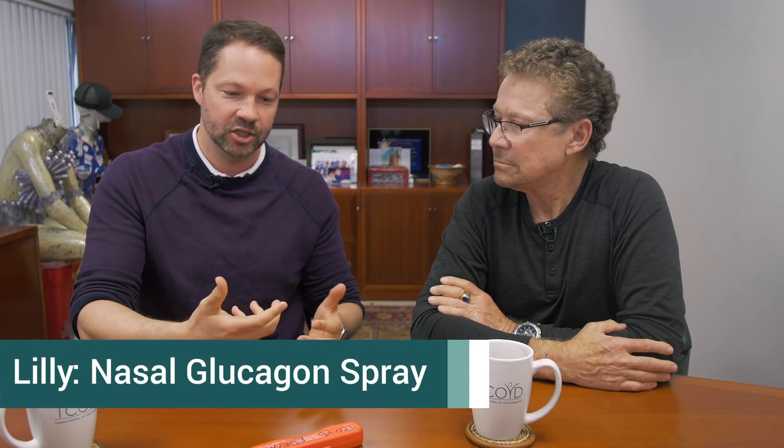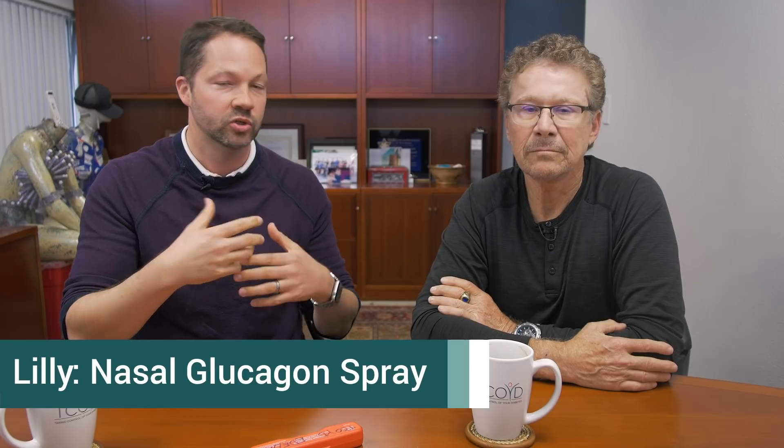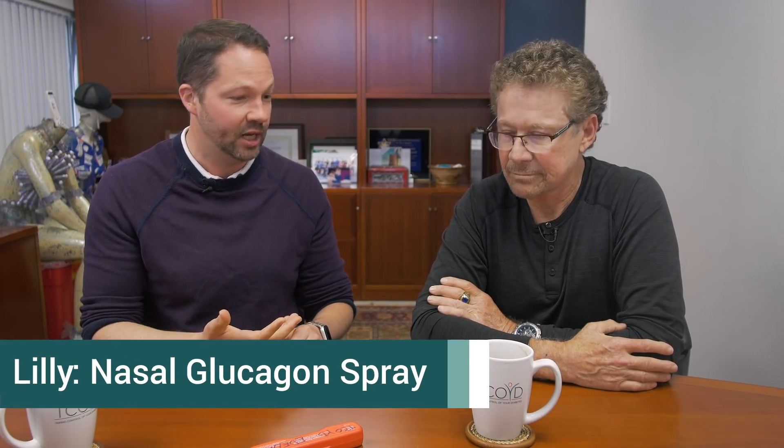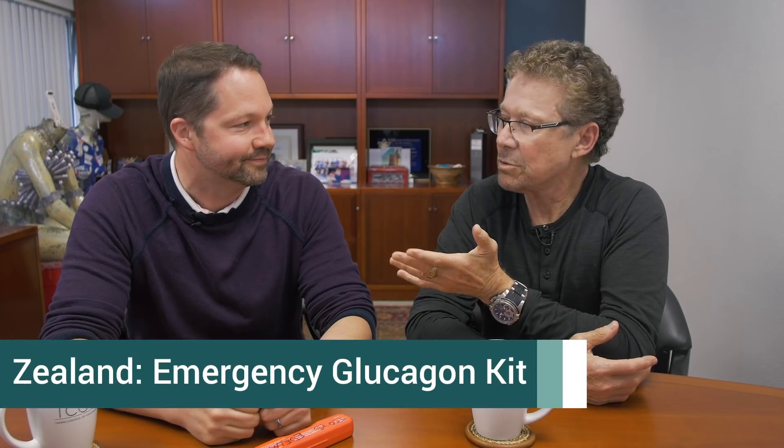A couple of companies are working on this. Lilly has a nasal spray that comes pre-loaded — if somebody's passed out or having a seizure, you just squirt it into their nose. There's no mixing, they don't need to take a big breath or anything. That makes it a lot easier. Another company called Xeris has made an auto-injector pen, kind of like an EpiPen, where you just take it out, there's no mixing, and you inject it. You don't even see the needle, which makes it less scary, and people recover better.